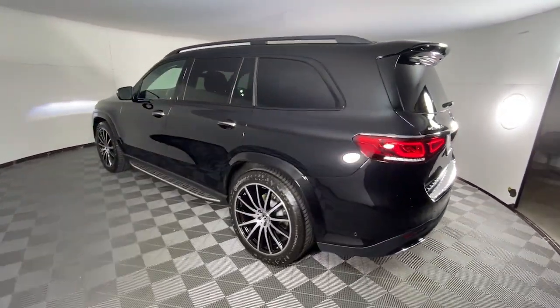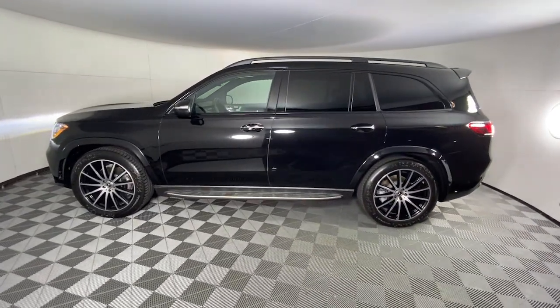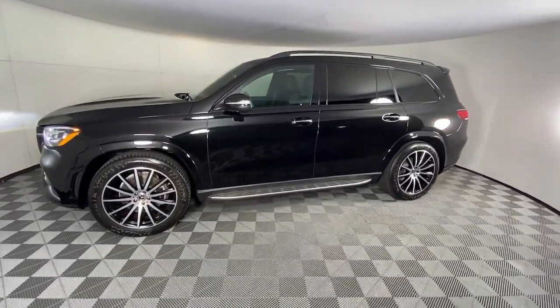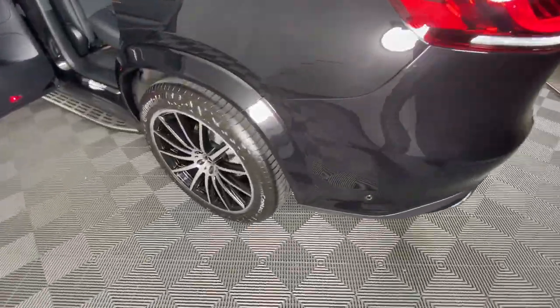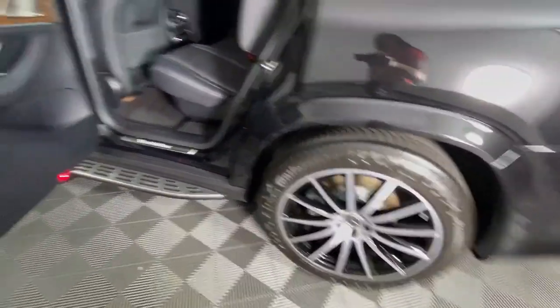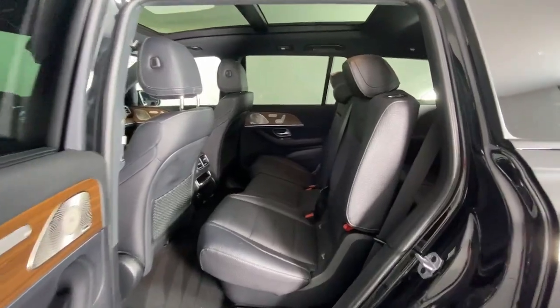These are just some of the great options this vehicle comes with: heated and/or cooled front seats, Apple CarPlay and/or Android Auto, navigation system, keyless entry, moonroof, power passenger seat, woodgrain interior trim, heated mirrors, satellite radio, and power liftgate.